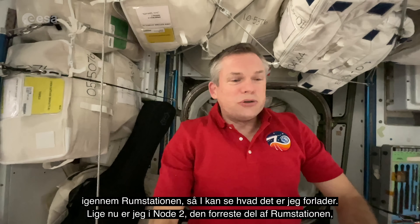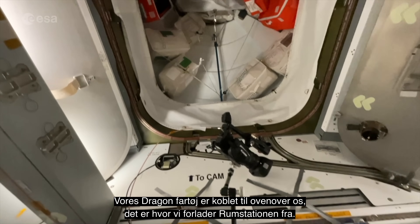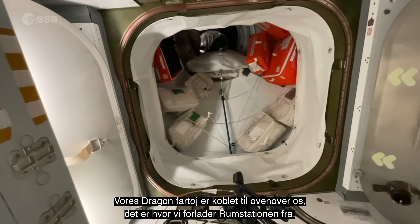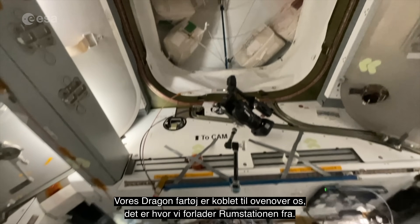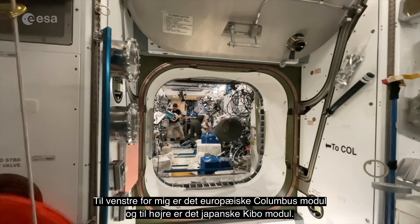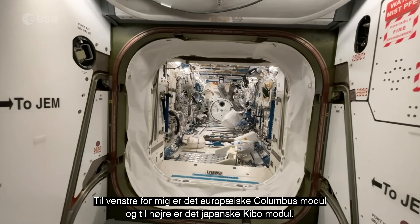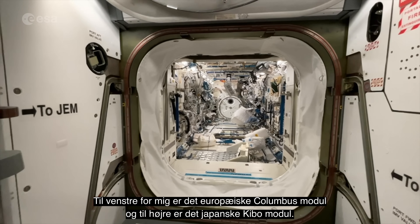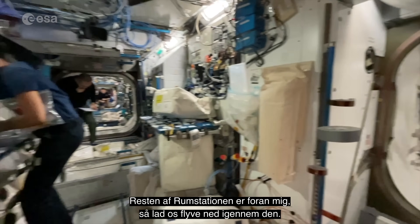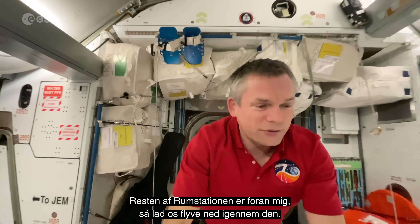Right now I am in Node 2 at the very front end. Our Dragon is docked above us up here — that's where we will be departing from. To my left I've got the European Columbus module. To my right it's the Japanese Kibo module, and then the rest of the space station is straight ahead. So let's fly down through the space station.